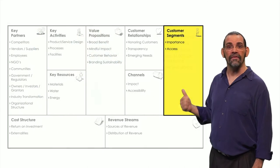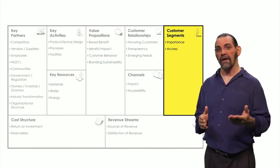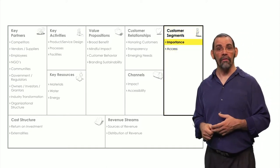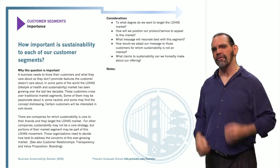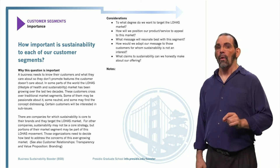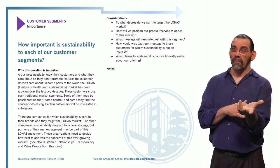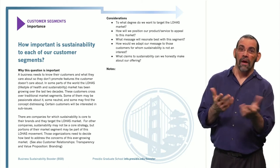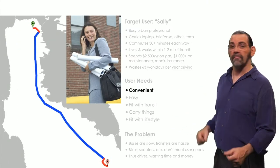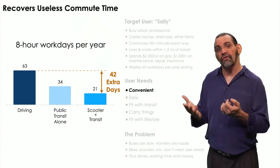In the Customer Segments section, the Presidio Booster has two questions: Importance and Access. The PDF's page on Importance says it's how much sustainability matters to your users. It's important because you need to know how to market to them. Because our users don't care about sustainability, that won't sell — so you brainstorm on what would resonate best. Maybe convenience: show how much productive time they could recover by working on the train versus driving.